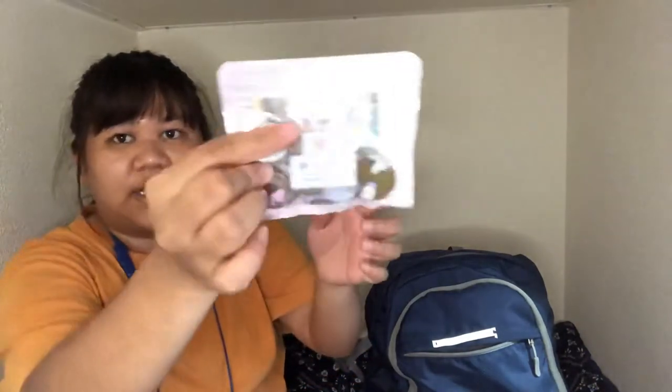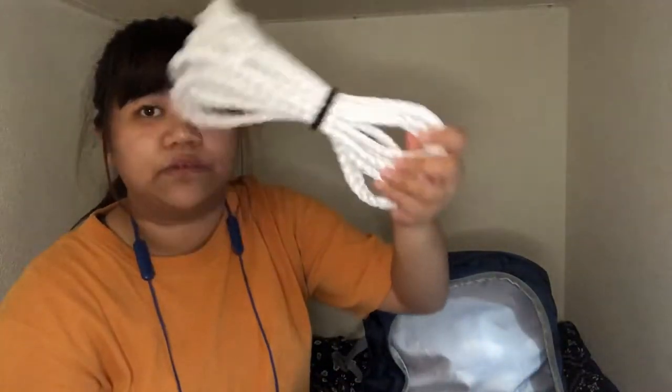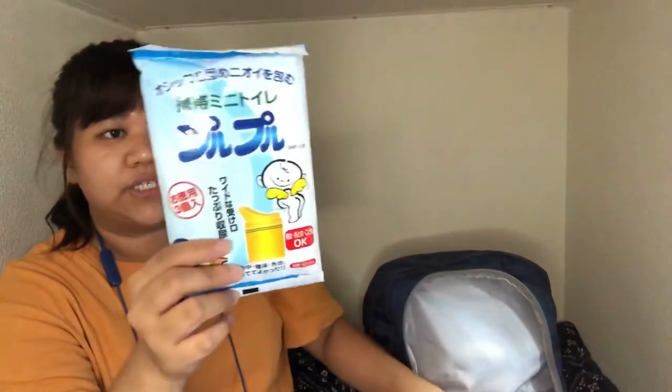I also have paper, a pen, and a marker, plus emergency money — and make sure to have it in coins, not bills. Next is a two-meter long rope, a waterproof phone case, and a mini toilet in case there's no bathroom available at an emergency evacuation center.